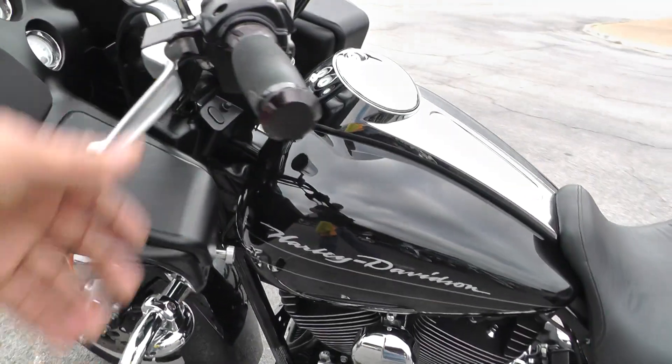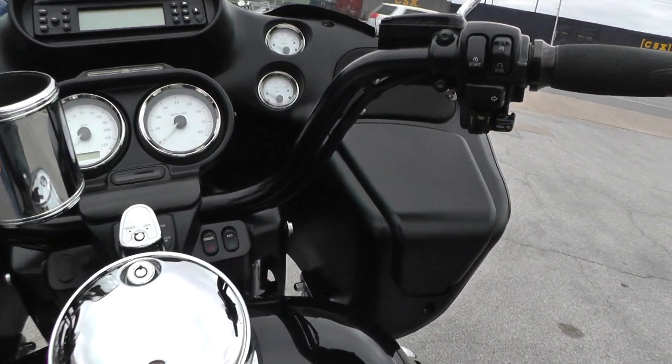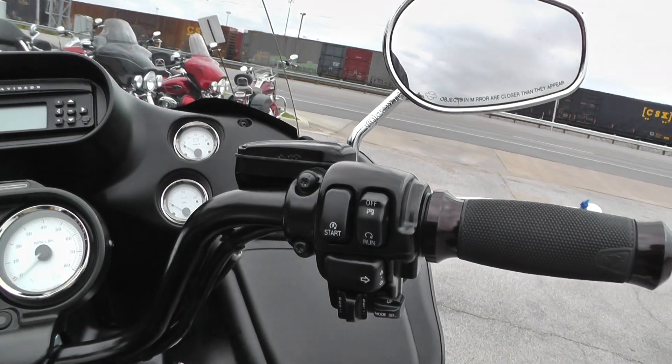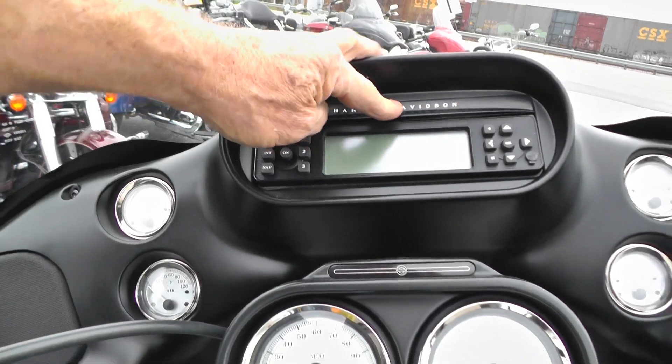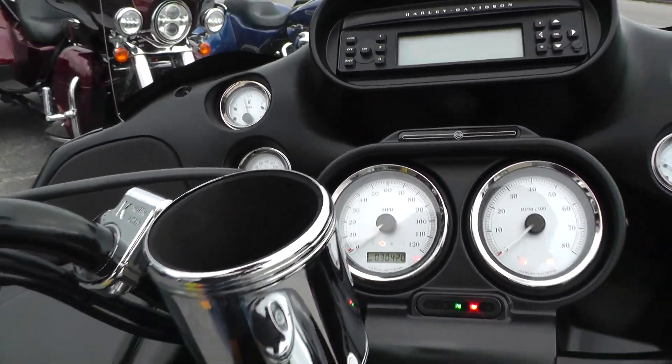2012 — this bike's got the 103 motor and a six-speed transmission. Black powder coated bars, nice upgraded hand grips, electronic cruise control, AM/FM/CD player. It's got 30,420 miles.